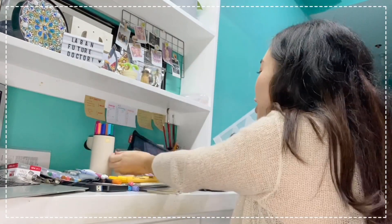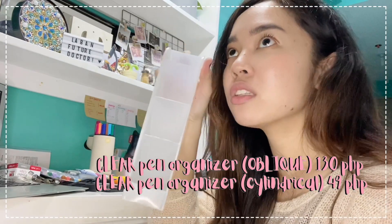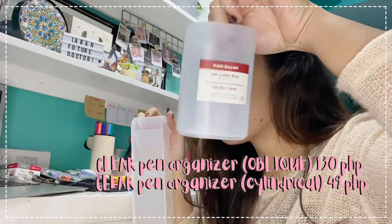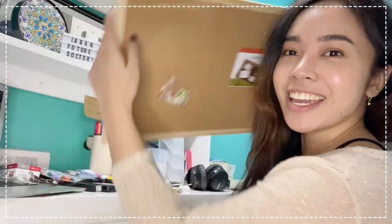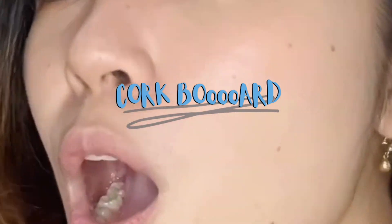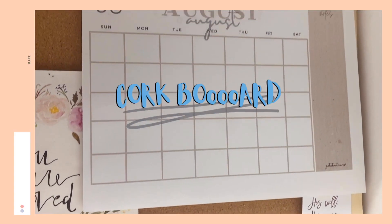Last two items: this is the Clear Pen Organizer — the cylindrical one — at PHP 130. It's a great organizer for your pens. And last but not the least is the cardboard at only PHP 89, and it fits well within my study area.